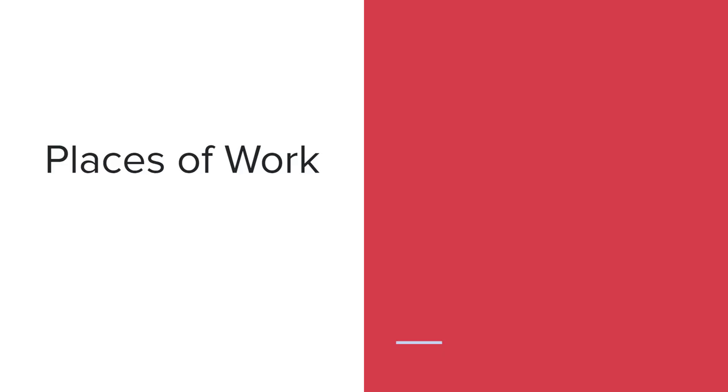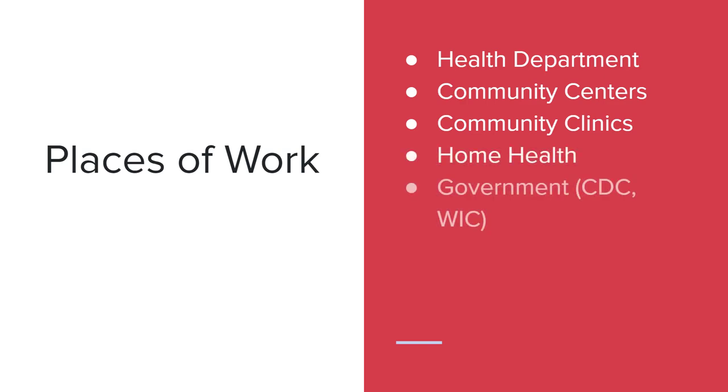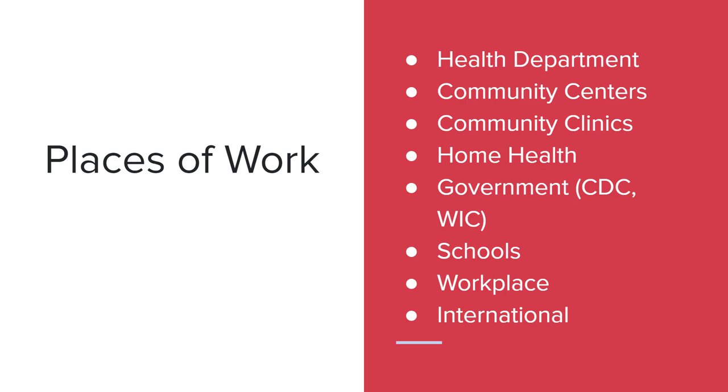Nurses who work in the community are going to work in the health department, community centers, community clinics, home health, and government programs such as the CDC or WIC, in schools, in the workplace, and notably my favorite place, international health. You may work in these actual places, but care is frequently given in the community, such as going out into schools, going to health fairs, and helping people in the workplace.